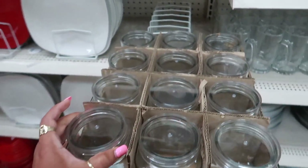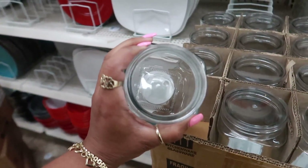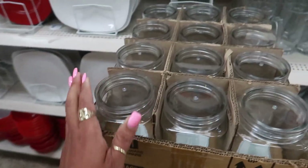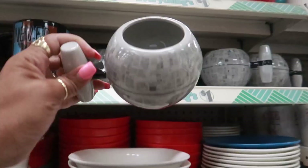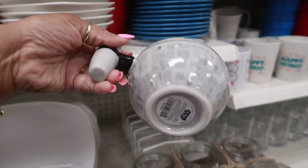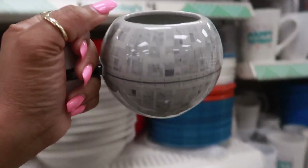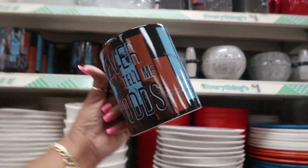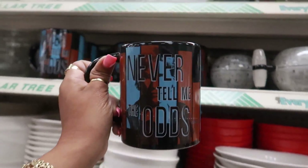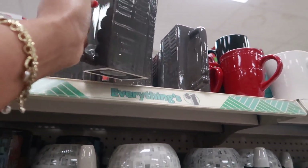Oh, the clear jars are back — you can tell they just opened this box because they're all still here with the clear tops. What are these? Star Wars! I like the way you can hold it — it's pretty cool. So you have that one, this one, and this one up here.